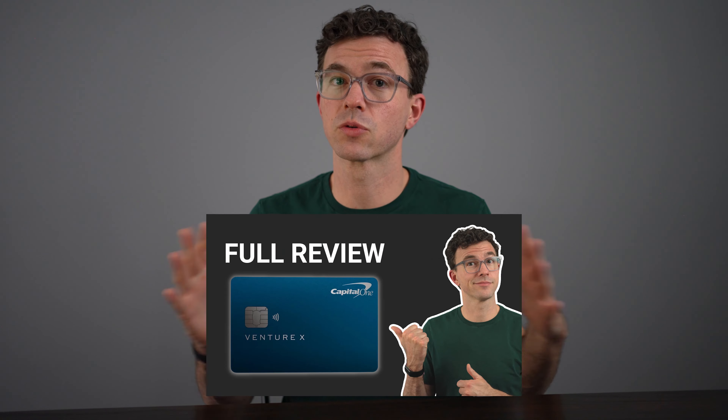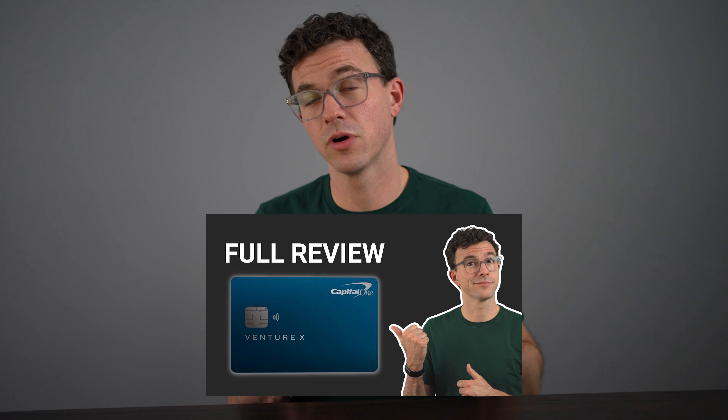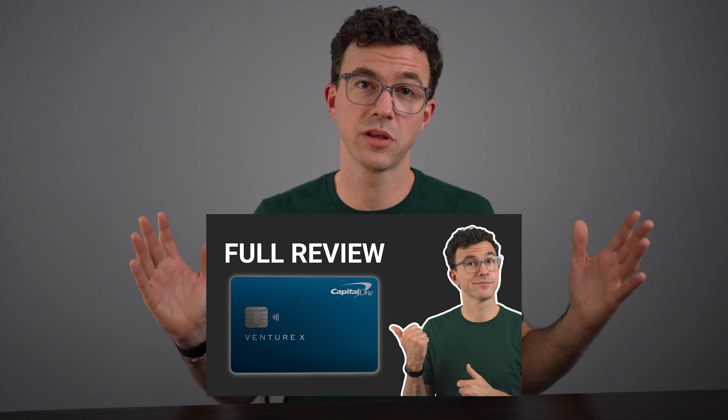Very soon I will have a full review video for the Capital One VentureX credit card in 2023. If you're interested in checking that out, I'll link to that video up above. Or if you want to see some of my favorite credit cards in 2023, check out the video below. Hope to see you in another video. Bye-bye.